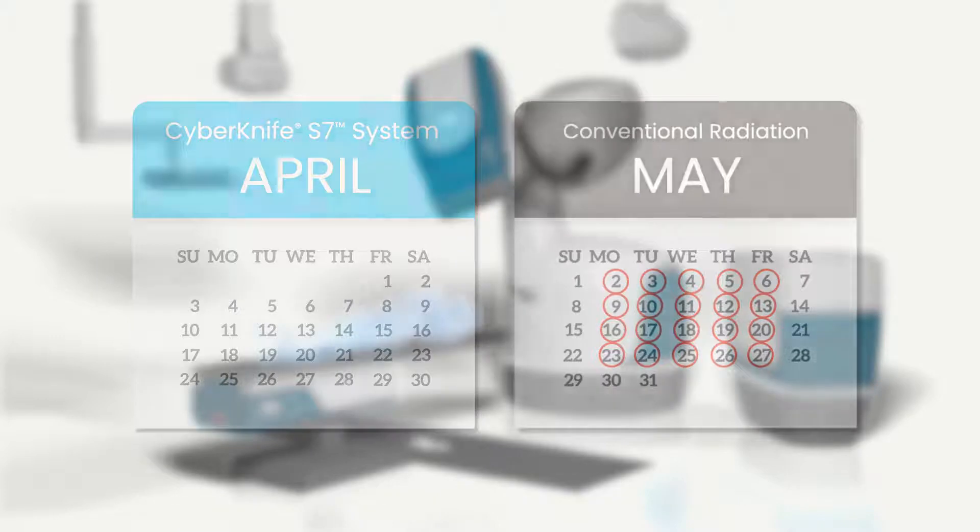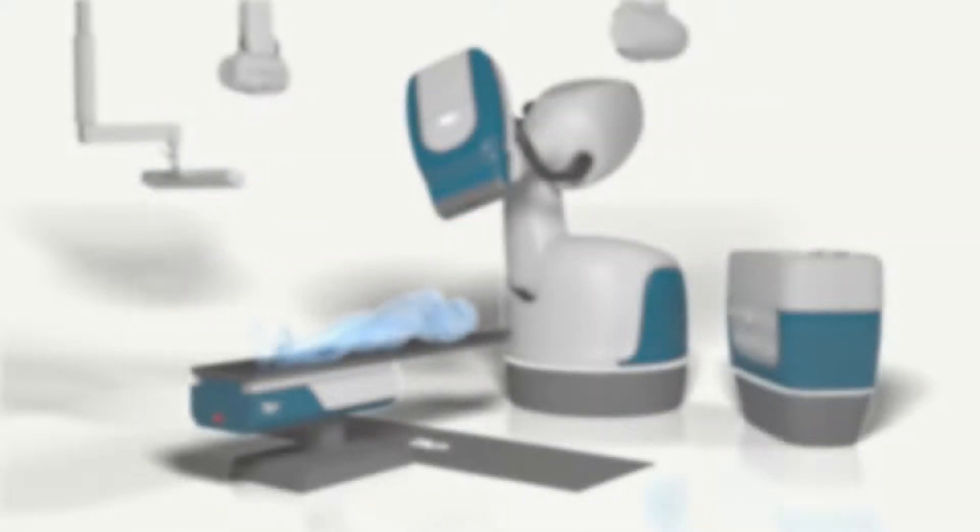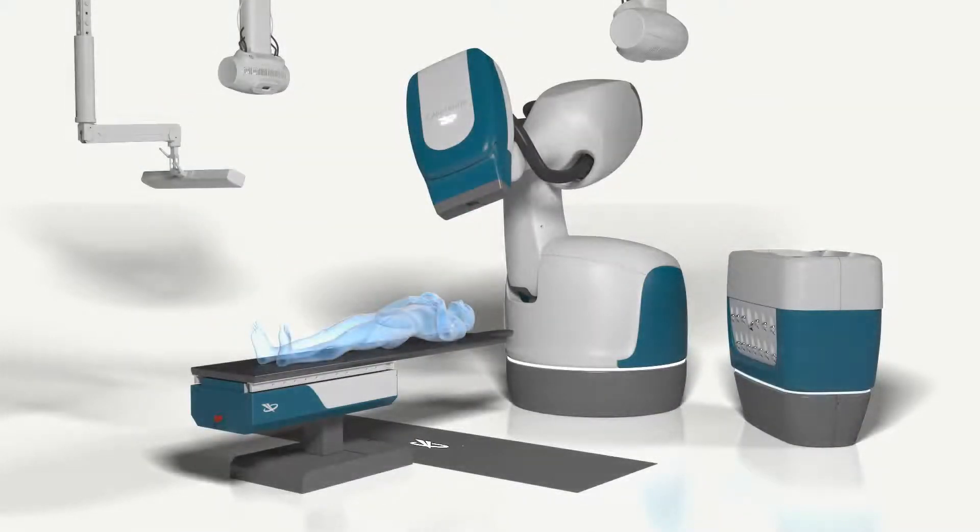Shorter courses of treatment can increase patient satisfaction and allow patients to get back to their normal life much more quickly.